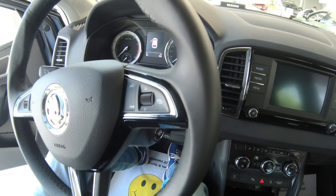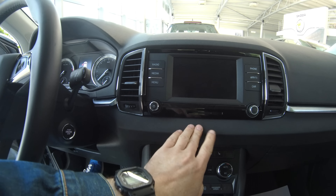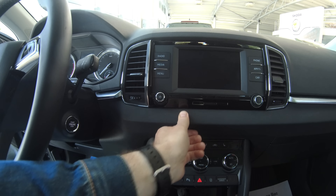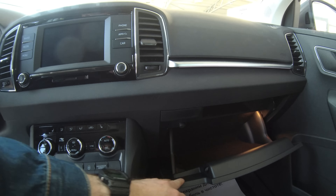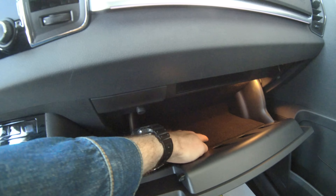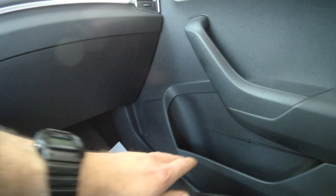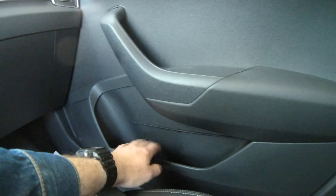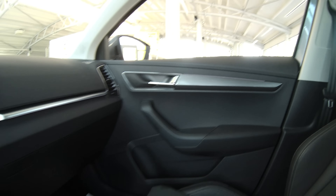Давайте разберёмся по пластику. У нас здесь всё мягко. Тут всё как у Kodiaq, такой же пластик. Бардачок обитый — не в каждом бизнес-классе обитый. Смотрите, какая дребедень — разимочки. Тут внутри не обитый, пластик жёсткий, в дырах. Ну, пойдёт.